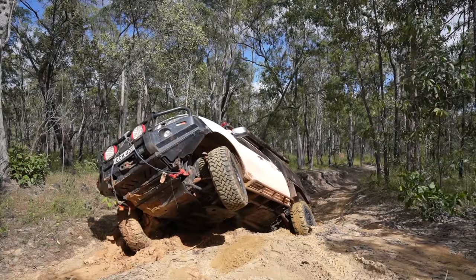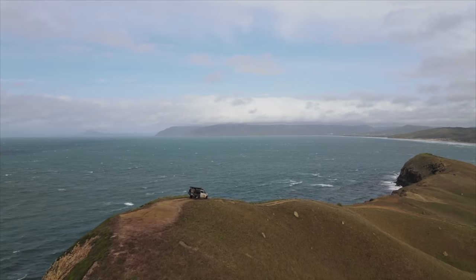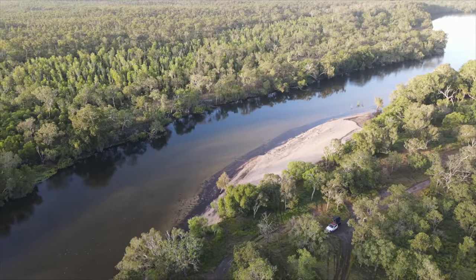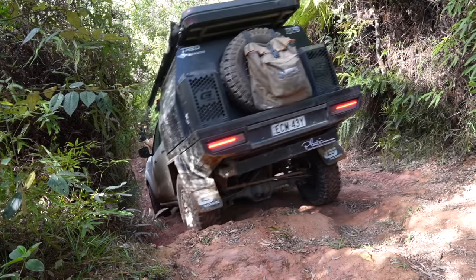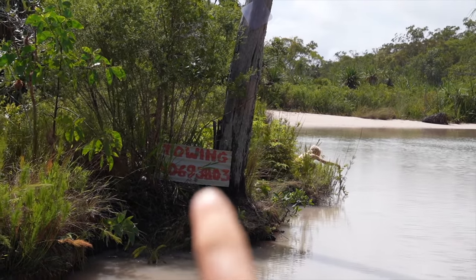Can't believe it, here we go, we've made it to the old Telegraph Track. Surely it's got to be Australia's most iconic track, if not very close to. Maybe I should have just brought a boat for this track instead. It's always a good sign when there's a number for towing at the crossing.